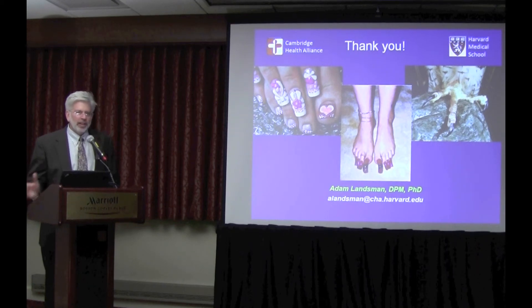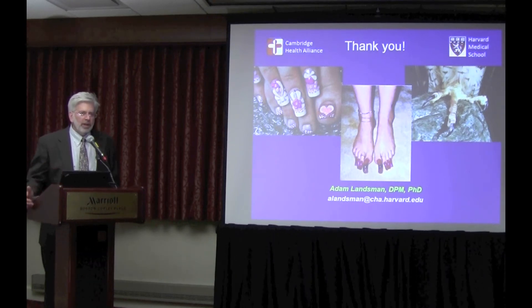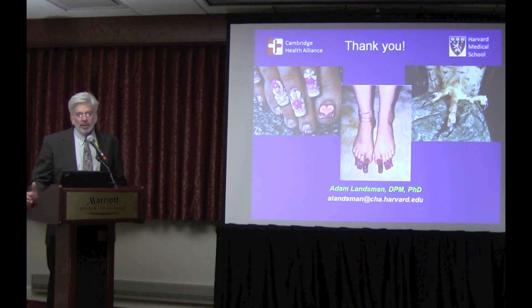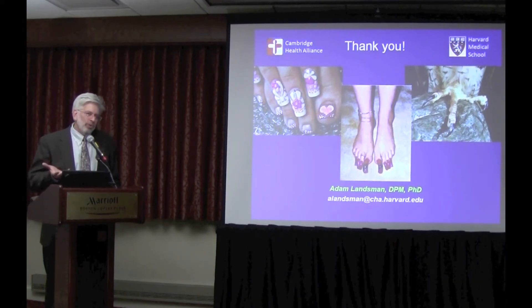Clearly some people come in with trauma and laser isn't going to do anything for them, so if I have doubts I'll try to culture. For rams horn nails, I take a big chunk, send it in for cultures, and if it comes back something other than fungus, I have a conversation saying this doesn't appear to be fungus and I don't expect improvement. Distorted nail roots that grow distorted toenails are not going to improve from this.